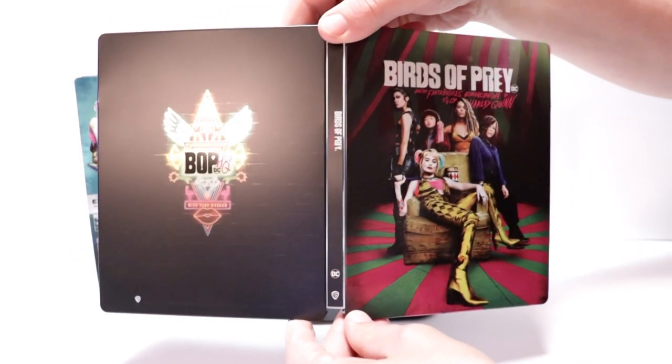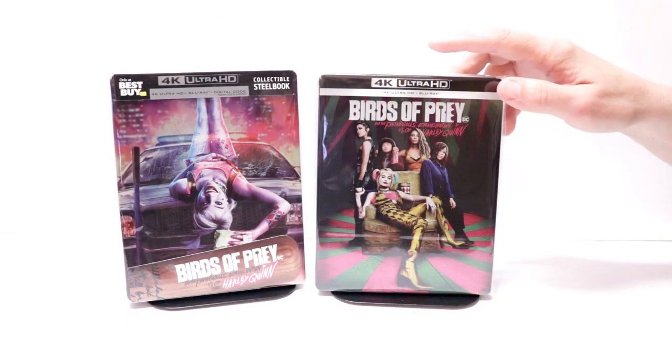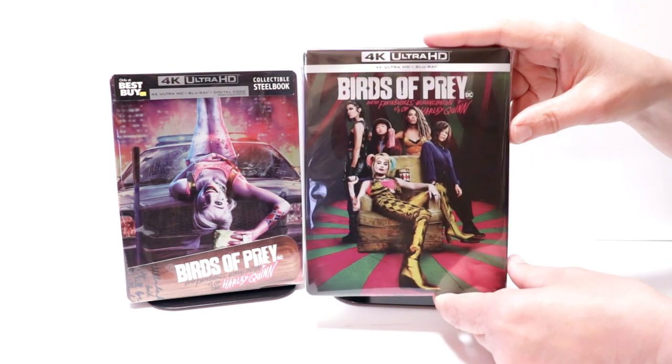Overall, it's a really nice looking steelbook — very nice to have this one in the collection. I've gone ahead and placed this steelbook inside a protective bag. This bag will help keep the steelbook from getting scuffed up on the shelf. I do have a link below if you'd like to check out where I get these bags.